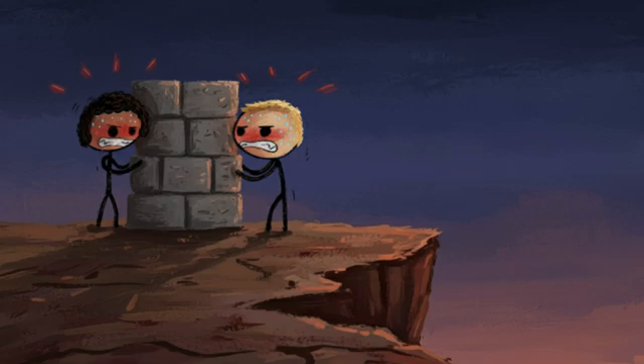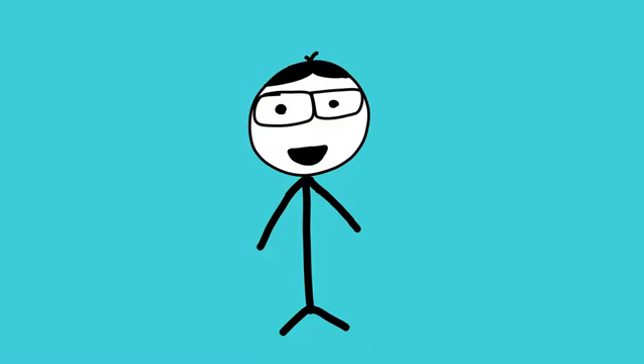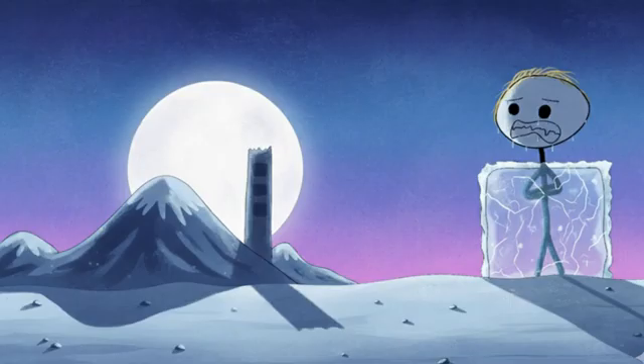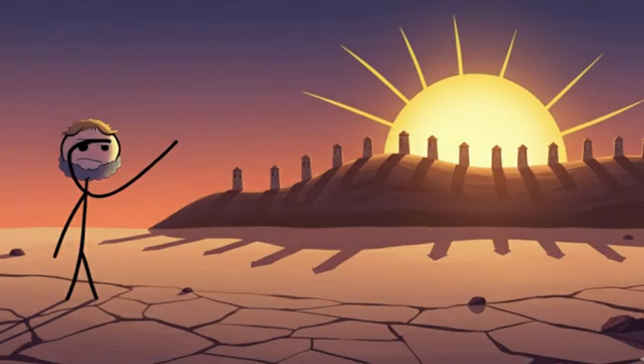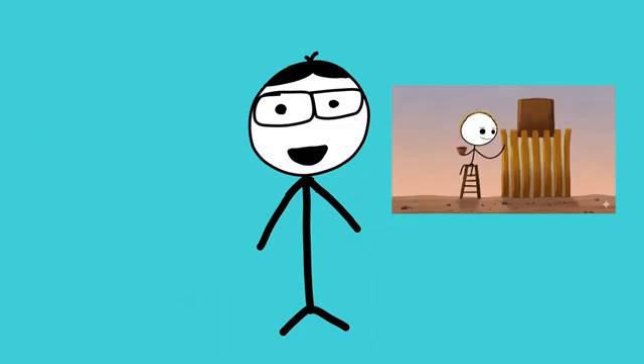Number one: the Chanquillo Solar Observatory. Over 2,300 years ago in Peru, an ancient civilization built a clock using an entire mountain range. They constructed 13 towers in a perfect line across a ridge. For centuries the purpose of these towers was a mystery, until researchers cracked the code: each tower was precisely placed to track the sun's movement throughout the year. On the summer solstice the sun peeks out from behind the rightmost tower, during the winter solstice it appears behind the leftmost, and during the equinoxes it appears right between the middle towers. These ancient astronomers could tell you what day it was within two to three days just by watching where the sun rose.